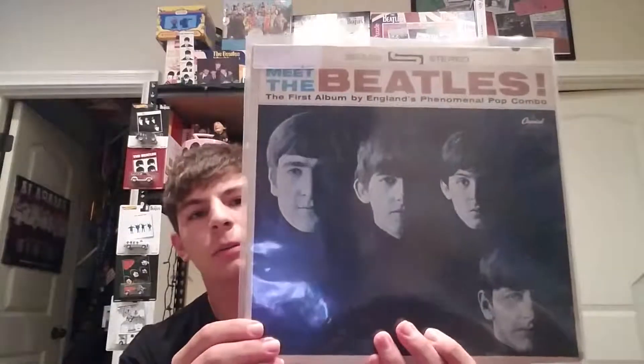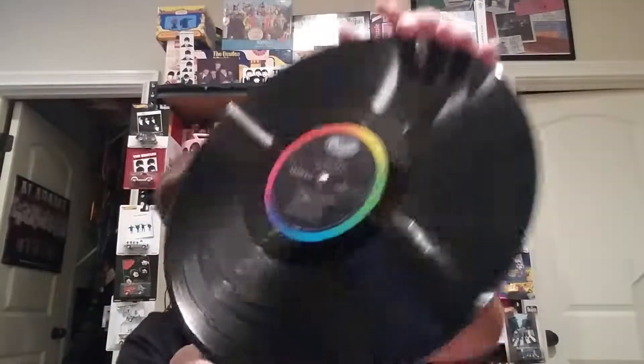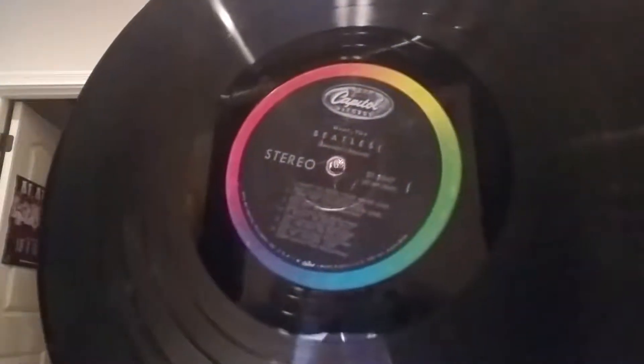First one here is Meet the Beatles in stereo. This one's in very nice condition, and it is a very first pressing because it does not have 'to be' in my credits or any credits on the label — that's how you can tell a very first pressing. These are going to be a little more expensive, so if you're at a record store or garage sale and you find one, it's always worth checking.